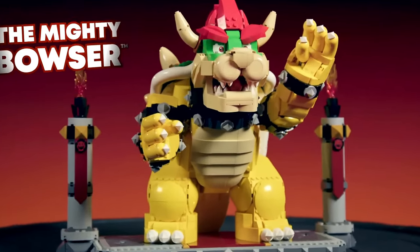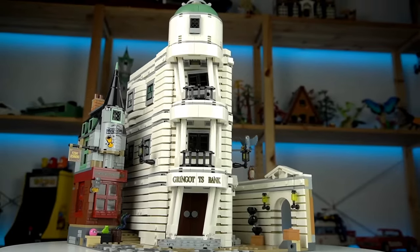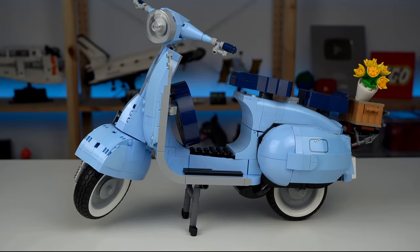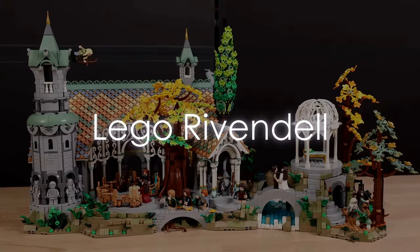Embark on epic journeys through iconic worlds with LEGO's captivating sets — from Middle Earth to galaxies far, far away. Ignite your imagination and creativity with every brick.